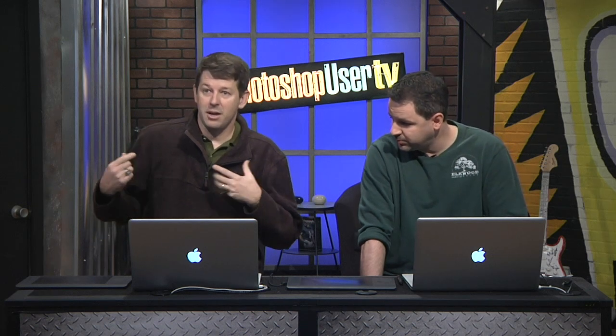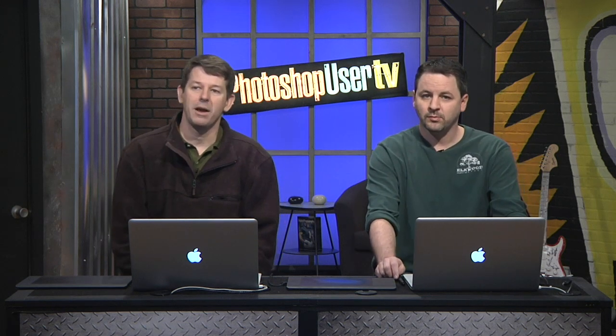All right, we're going to take a quick break. When we come back, I've got a quick tip tutorial, and then we're going to check out Aaron and his fabulous stuff. So stay with us and we'll be right back.